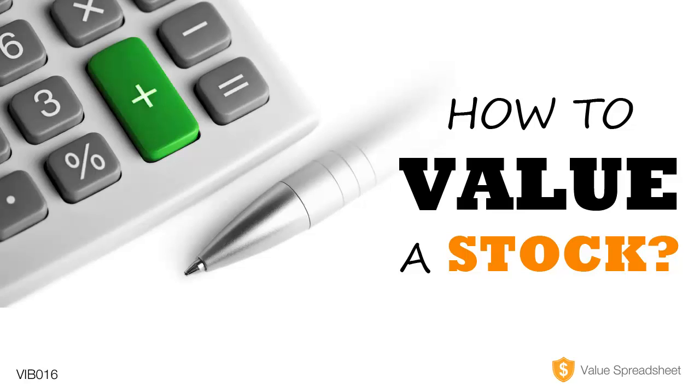Today's topic will be about calculating the intrinsic or true value of a company. So why is this important? Well, as a value investor, we try to buy companies that are cheap, and a company can only be cheap relative to its true value. If you calculate that a company is worth $100 per share and it's currently trading at $70 per share, it is cheap — at least cheaper than its value. You can get more value for your money than if you bought the same stock for $120.